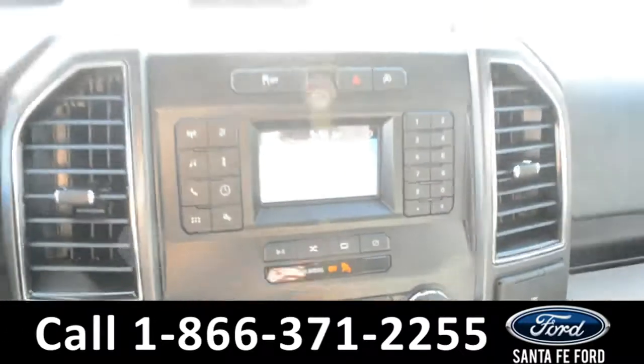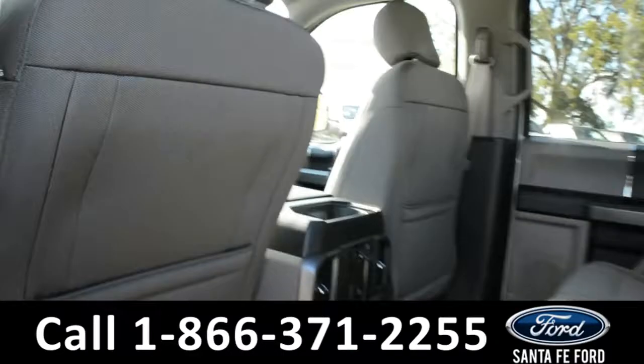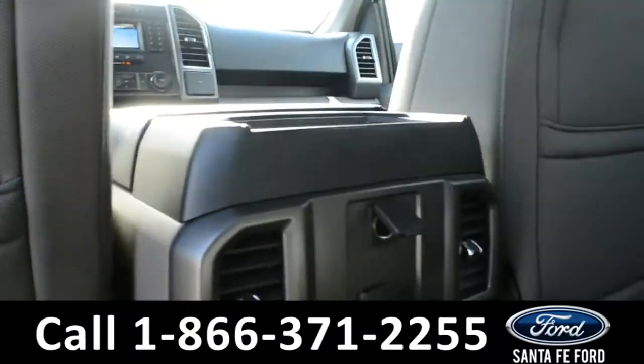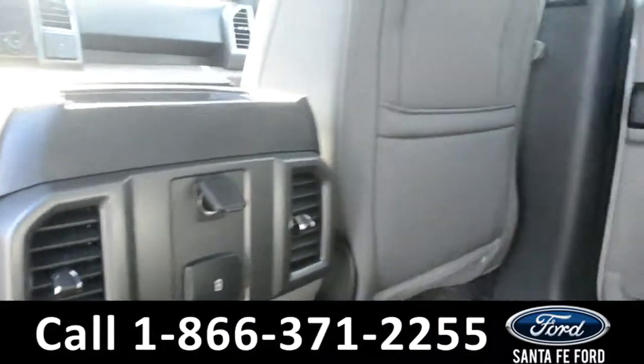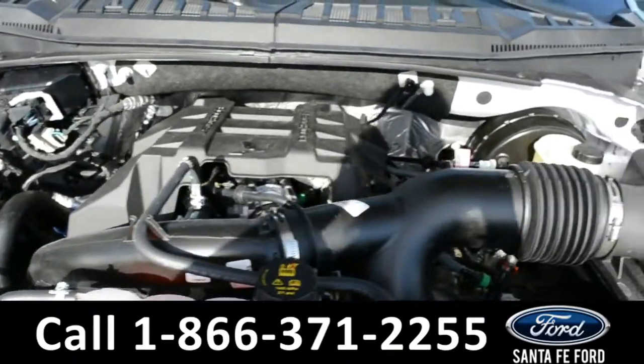This 2018 Ford F-150 has fog lights and alloy wheels, with a remote keyless entry, running boards, solar tinted windows, and a keypad door lock. For more information, please visit our website at SantaFeFord.com or give us a call at the number below.